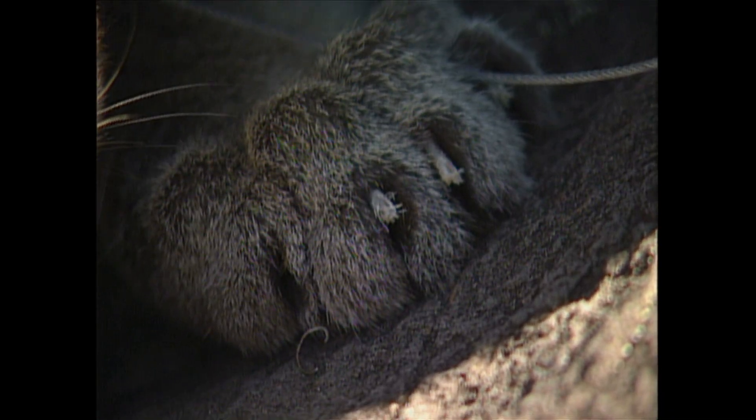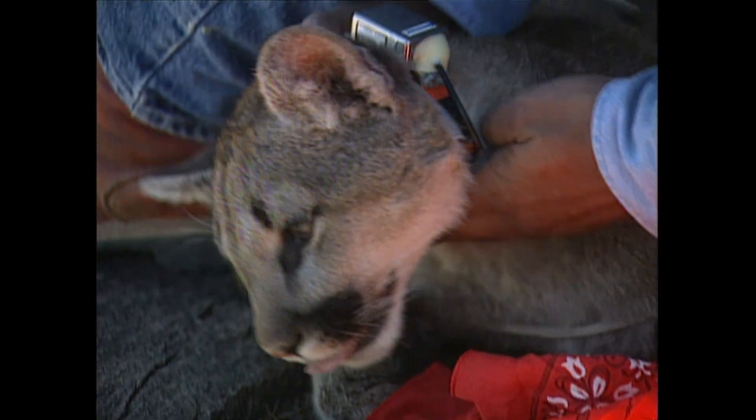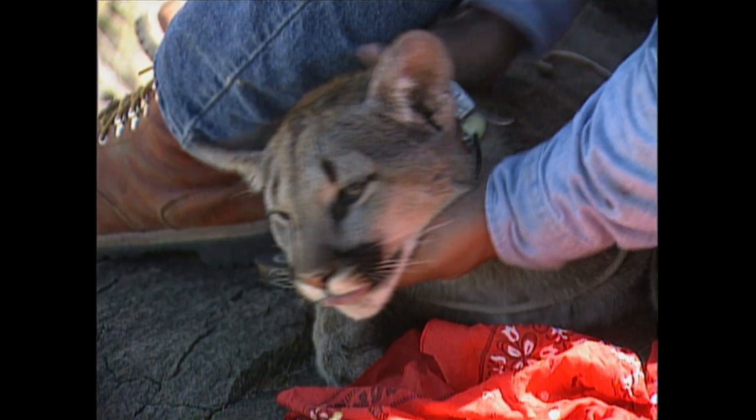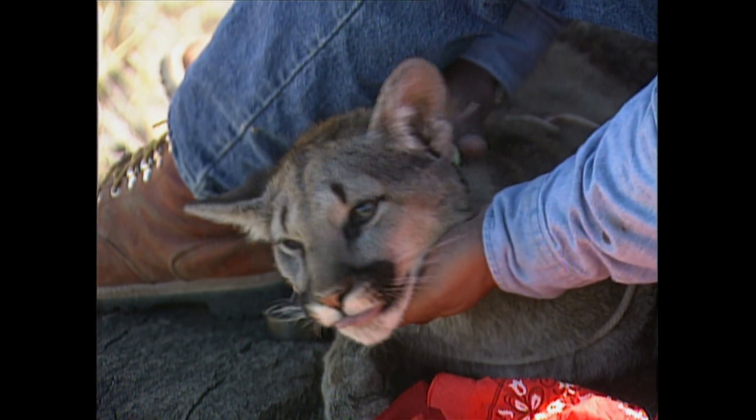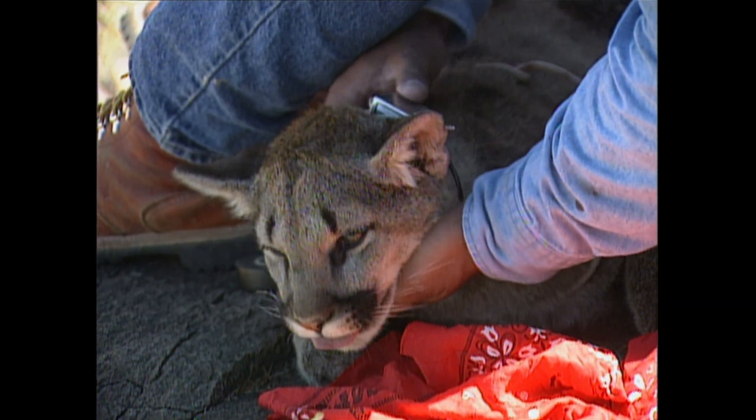I hope that we always have lions in Texas, but I also understand why people have to protect their property. So it's a give-and-take situation right now for mountain lions, and it probably will be that for quite some time.